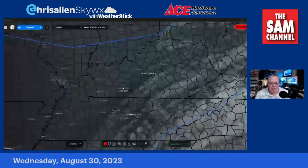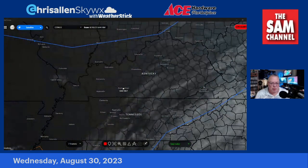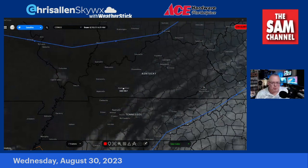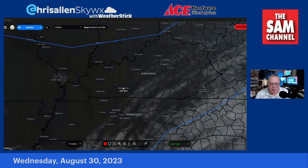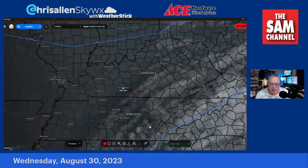More on the hurricane in just a moment, but first let's look at what's going on this Wednesday morning from our perspective. We're seeing some dense fog this morning over in the eastern part of our viewing area. Once you go out the Cumberland Parkway and down toward the Cumberland Plateau — down toward Dale Hollow Lake, Lake Cumberland, Green River Lake area — all under a dense fog advisory. You can also see some streaming high clouds, some of which are the outer cloud bands from Idalia.